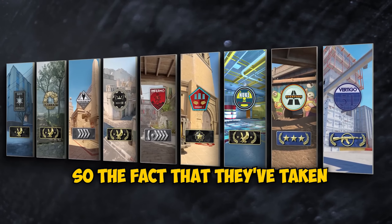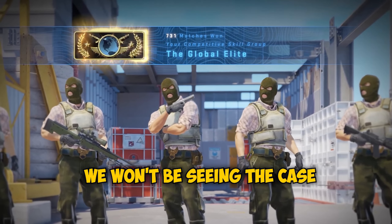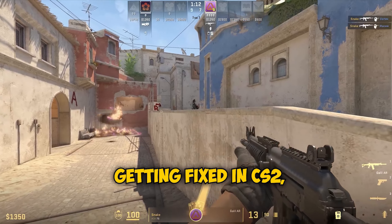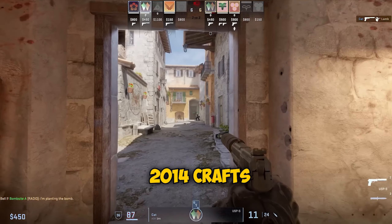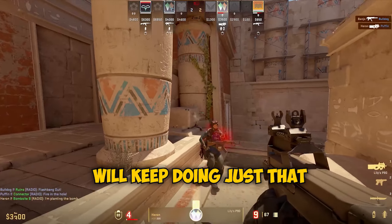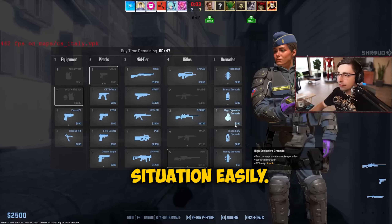The fact that they've taken so much time away from updating skins makes me think we won't be seeing the case hardened skins getting fixed in CS2. Rather, all the people crying about their Katowice 2014 crafts being destroyed will keep doing just that, and they won't be able to get out of this situation easily.